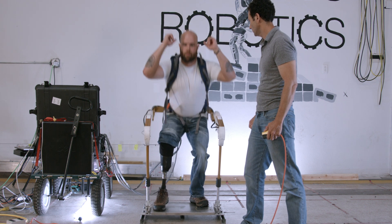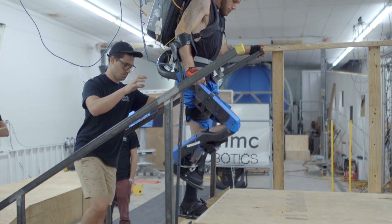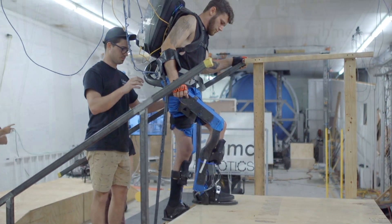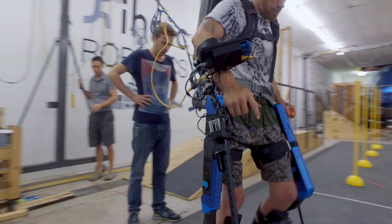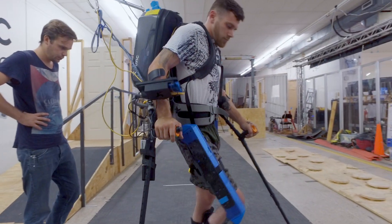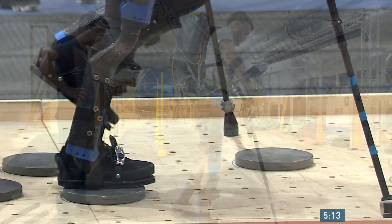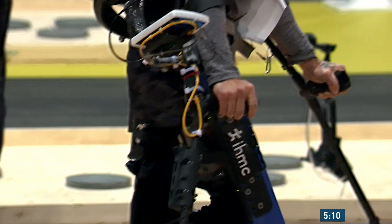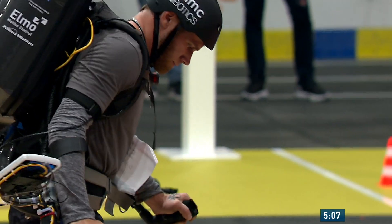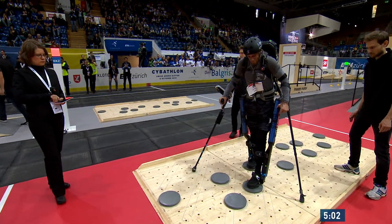One of the biggest takeaways from the Grasshopper was actually the actuator design, which we then used to build a new exoskeleton — the Mina V2 — designed specifically to compete in the Cybathlon. Our biggest goals with Mina V2 were to make walking more reliable, more stable, and easier for the pilot. To do that, we added a powered ankle joint. We've continued in this direction with the development of Quicks.